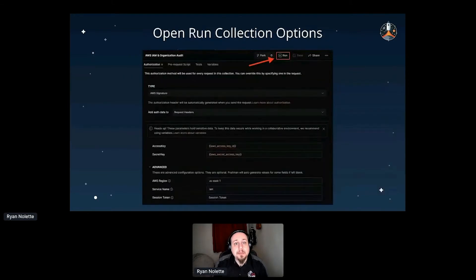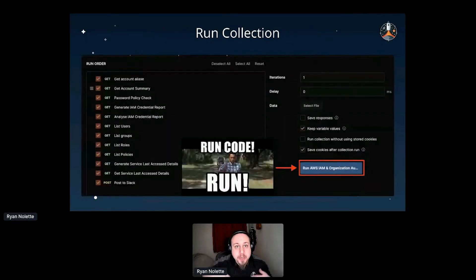Once the credentials are populated, we want to run the collection. I do the most complicated thing ever and click the button that says 'Run'. This brings us to the run order, which defines the order requests execute. You can also use something called 'next request' — a variable that lets you choose which request to run next, useful for creating request loops to iterate through a large list.